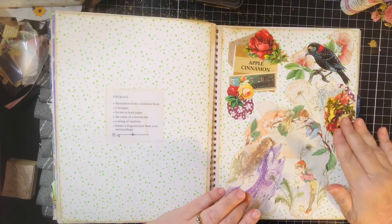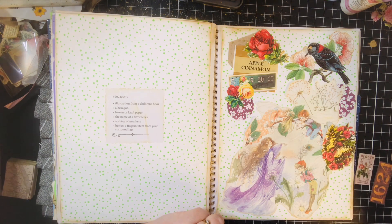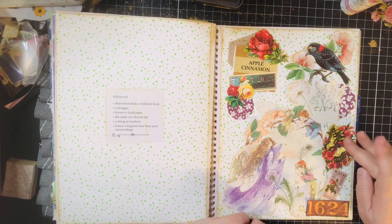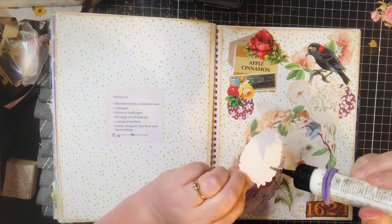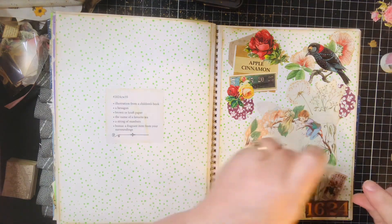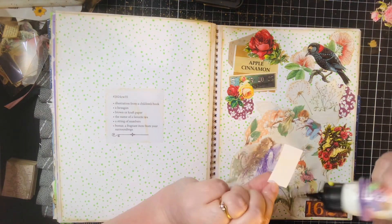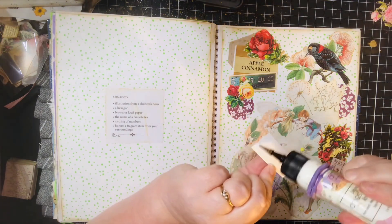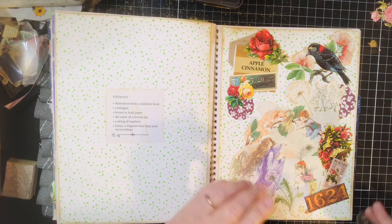I think I'll put that somewhere like that. I'm going to get this one down, get this little ticket down, and my other numbers.